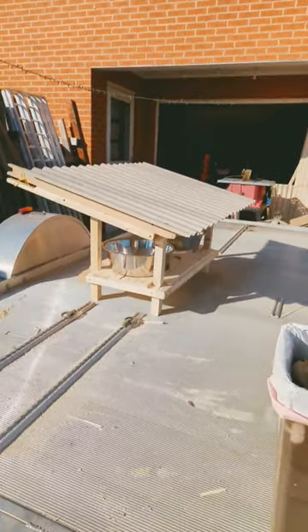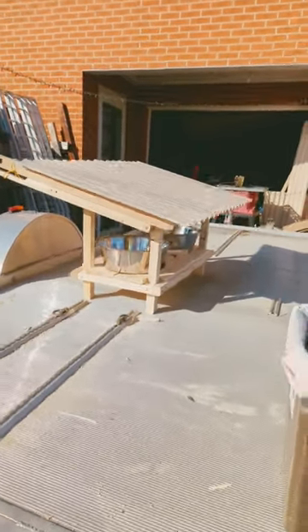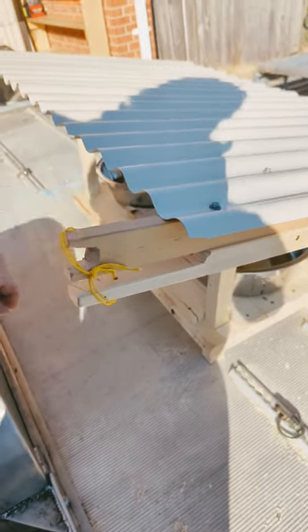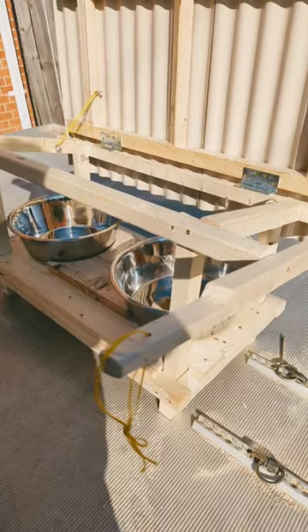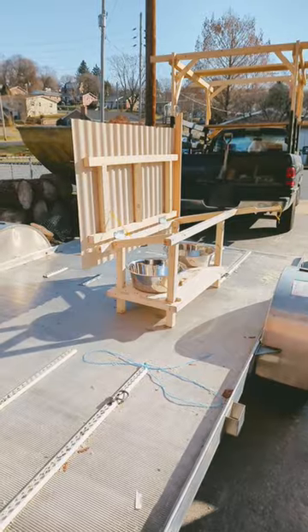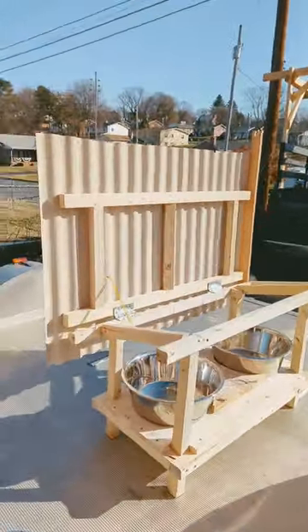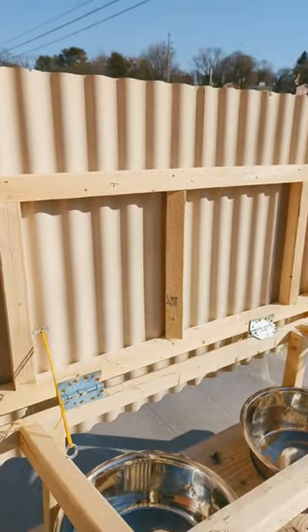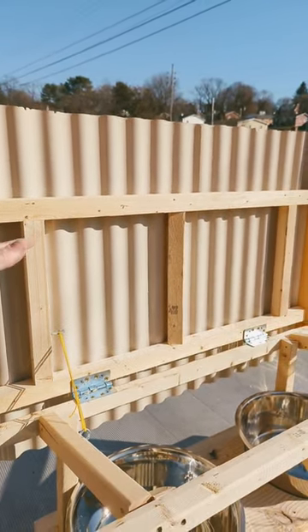I can put this underneath the rabbit hutch and not worry about them pooping all over it. Now you can see the main design right here. This shape right there — there's just that and it's copied three times.